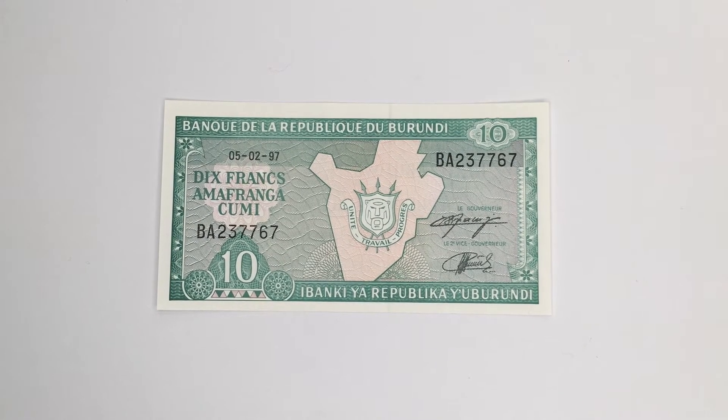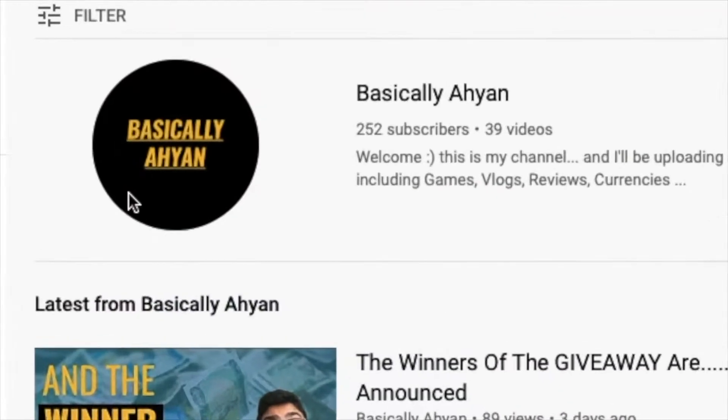Welcome back to another video. In today's video we are going to be talking about this beautiful little banknote I have in front of me. This is a 10 franc banknote from Burundi and we're going to be talking all about it. Without further ado, let's begin.